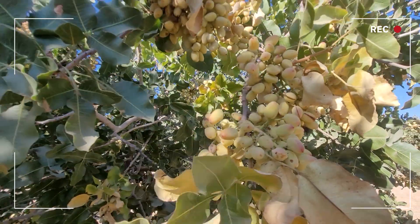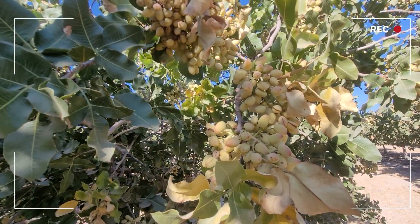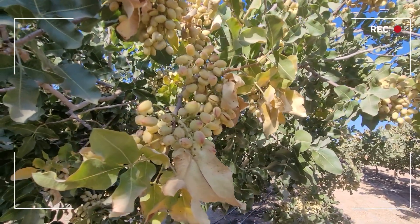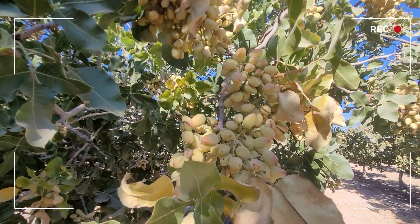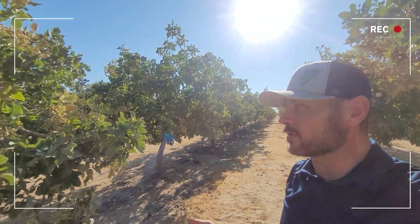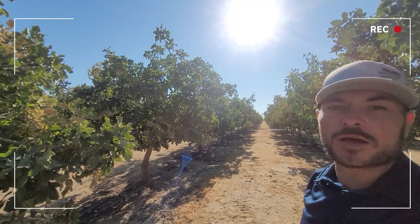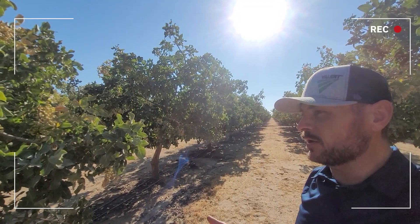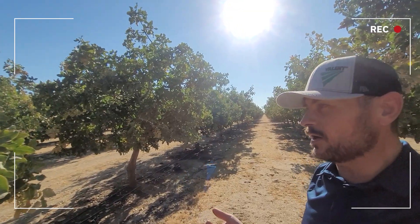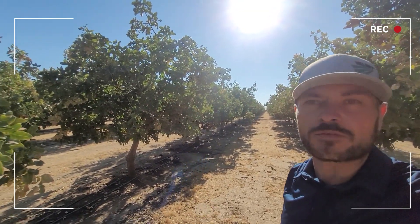NOW is a primary pest and can get pretty bad in some years. We try to keep damage under two percent as industry standard. At Valent USA we have some pretty effective conventional and organic solutions for the control of NOW. This block here is about to get its hull split treatment — it has not yet — and some blocks have started throughout the San Joaquin Valley. This one will soon, putting it about a month away from harvest.